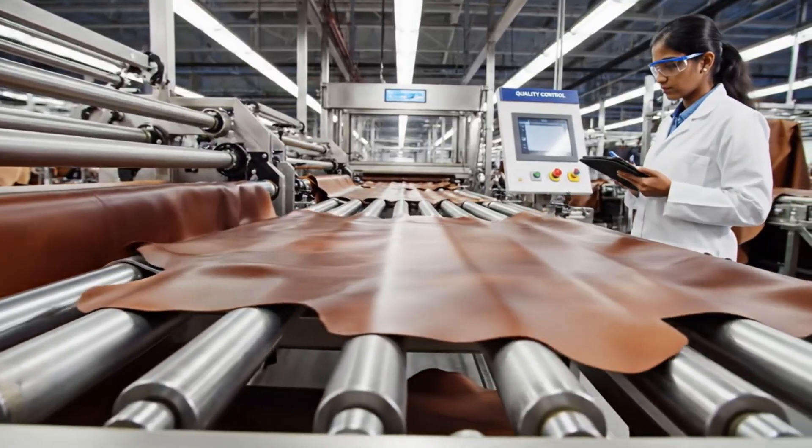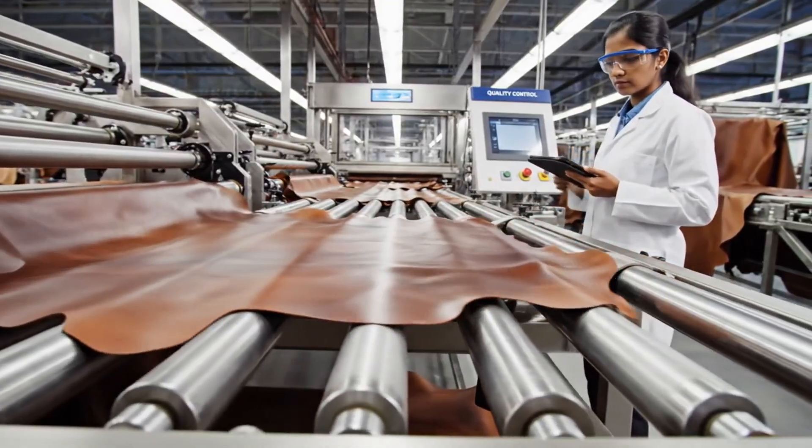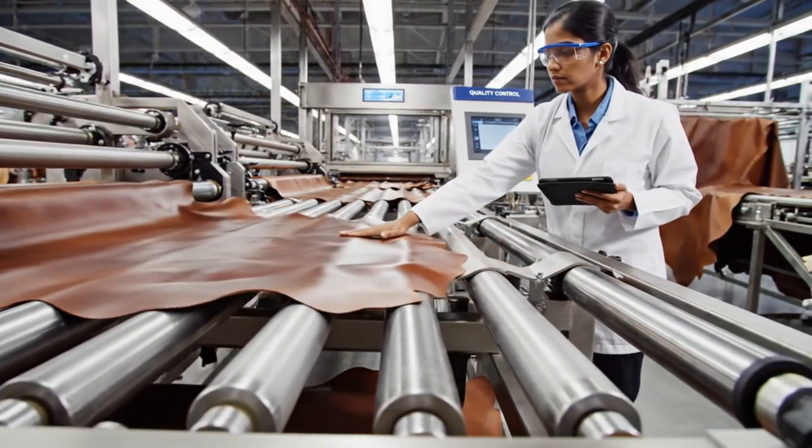This self-healing cowhide represents the pinnacle of our dry finishing process. Now proceeding to final inspection.